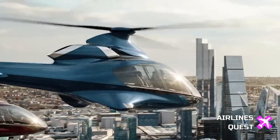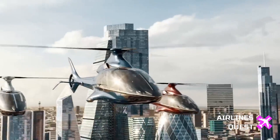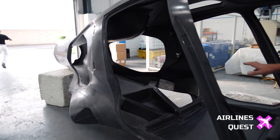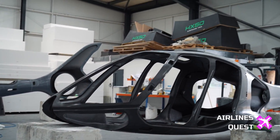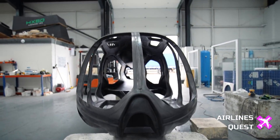Until now, the HC-50 was exclusively available to HX-50 position holders, but the certified version of this cutting-edge helicopter will soon be accessible to the general public. Dive into the details of this exciting development and understand the significance of Hill Helicopters democratizing access to its certified helicopter model.